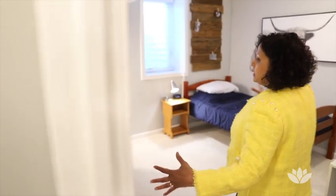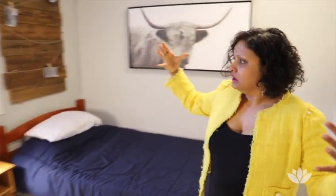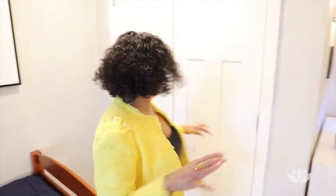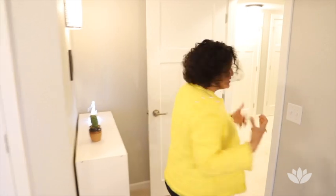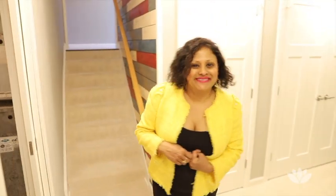Both bedrooms have egress windows. Even though these two bedrooms are in the basement, they don't feel stuffy or dark — I just love all the natural light coming in through the egress windows. Thank you for following me around and checking out this lovely house at 3991 Woodridge Circle.